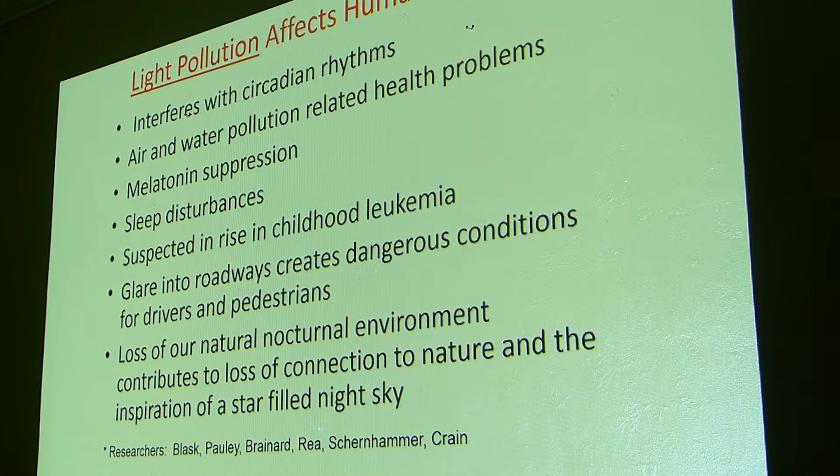There's a lot of evidence now that light pollution does affect human health. It interferes with circadian rhythm — we're going to talk about melatonin suppression, sleep disturbances. There was actually a segment on All Things Considered today about sleep disturbances in Alzheimer's patients, and how they treated it with simple lighting changes, actually improving their condition. They weren't as fidgety and agitated — they settled in and slept at night.